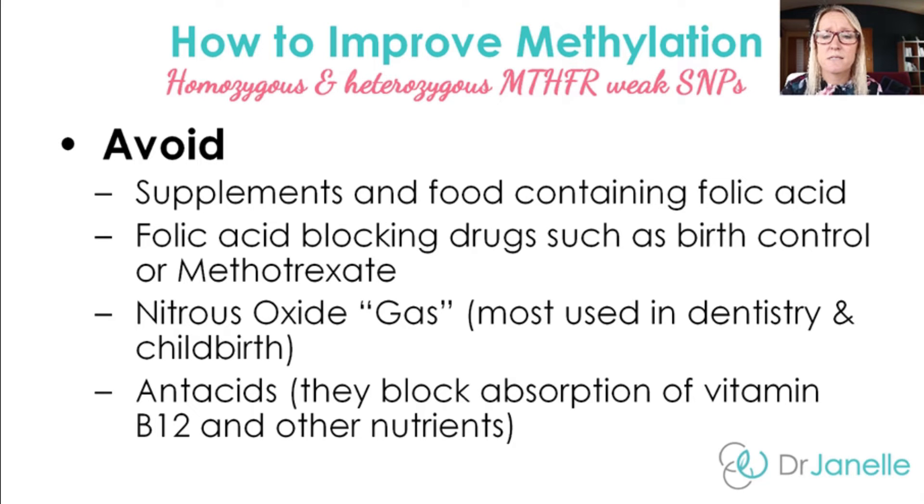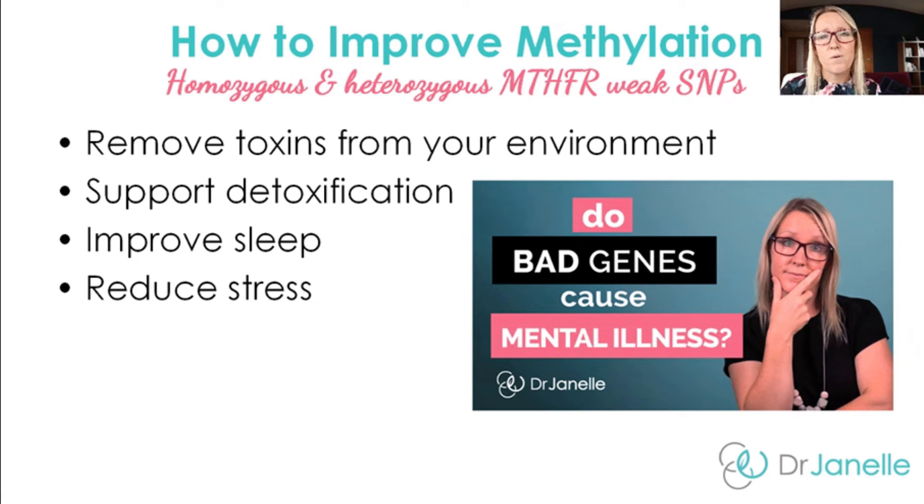Avoid antacids, as these block the absorption of vitamin B12 and other important nutrients for methylation. Another way to improve methylation is to remove toxins from your environment — basically, if the body is trying to get rid of toxins, it's using up lots of its methyl groups, so methylation is reduced with those toxins around. Also support detoxification, improve sleep, and reduce stress, as all of these will improve methylation.